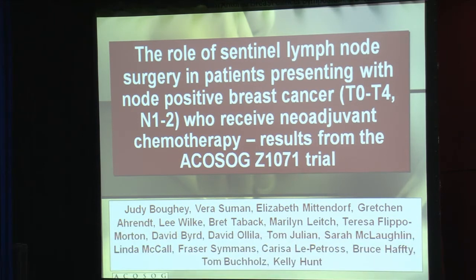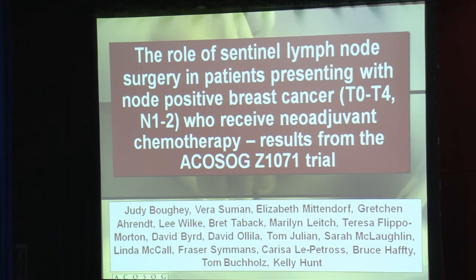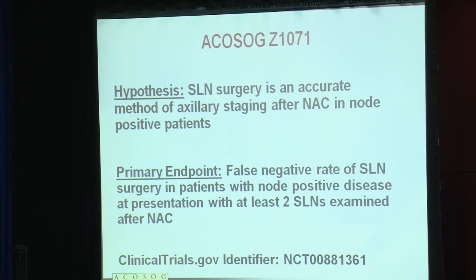This was a study evaluating the role of sentinel lymph node surgery in patients presenting with node-positive breast cancer who are treated with neoadjuvant chemotherapy. Currently, the standard of care for those patients who are known to be node-positive and receive neoadjuvant chemotherapy is to undergo a complete axillary lymph node dissection at the time of their definitive breast surgery. The ACOSOG Z1071 study was designed to address whether sentinel lymph node surgery is an accurate staging method for these patients after completion of neoadjuvant chemotherapy.